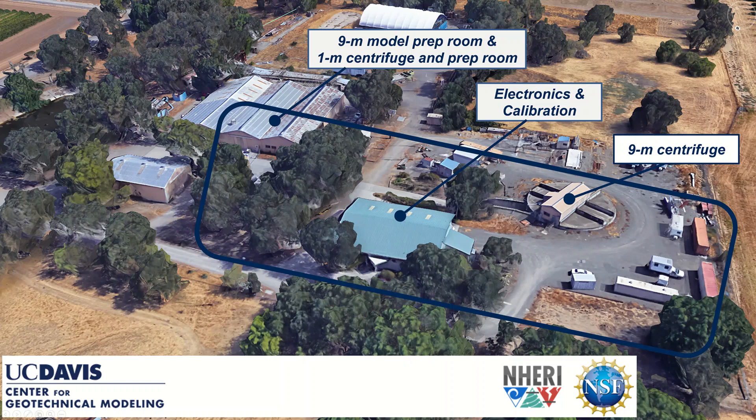Located in the middle building is electronics and sensor calibration, and then finally over here on the right is the nine meter centrifuge, which is located beneath the ground.